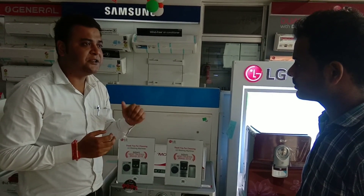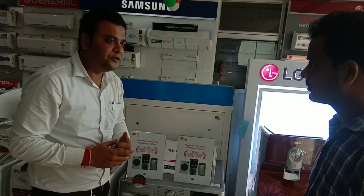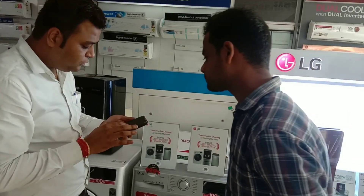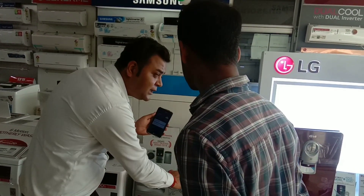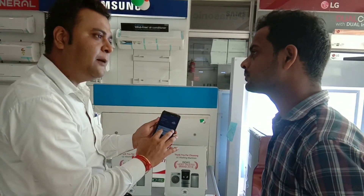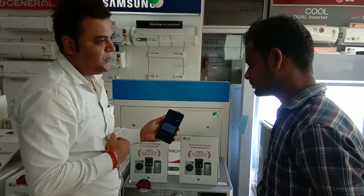To summarize, this machine offers hygienic wash and the TurboWash facility. It also has a Wi-Fi feature — you can use the LG ThinQ application to connect your device to your home and use the app to operate the machine remotely, including accessing additional washing cycles.